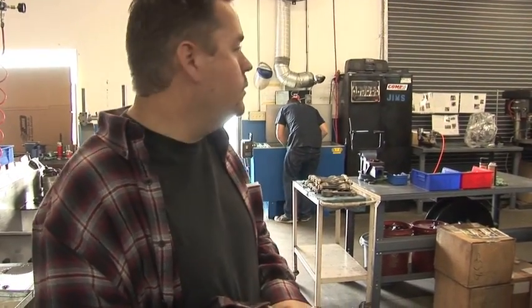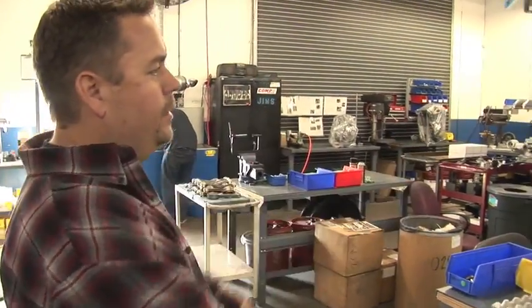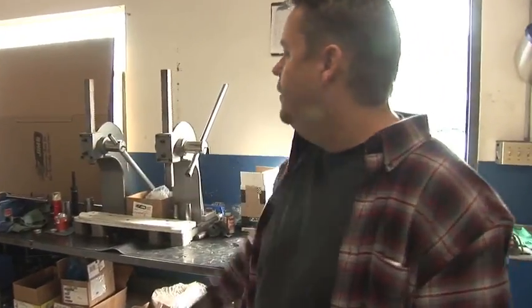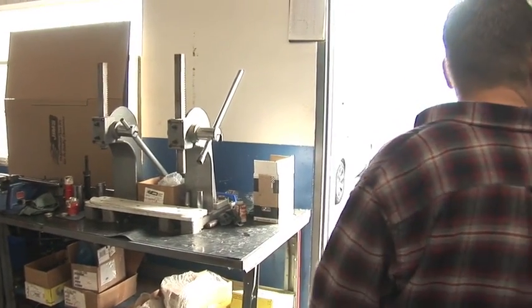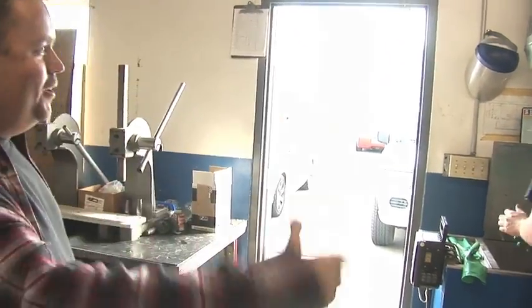This is where transmissions are assembled, engines are assembled, and flywheel assemblies are assembled. Engines are assembled back there. This is our flywheel assembly area. Greg — who is one of Jim's sons — would you assemble a flywheel for us?